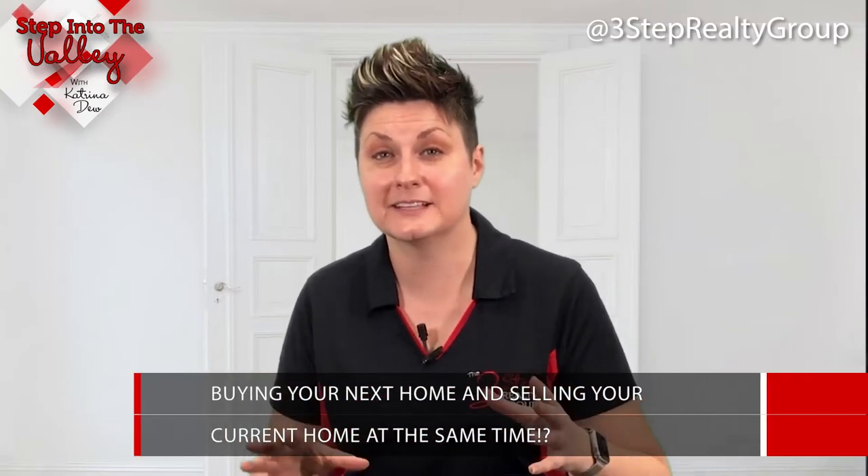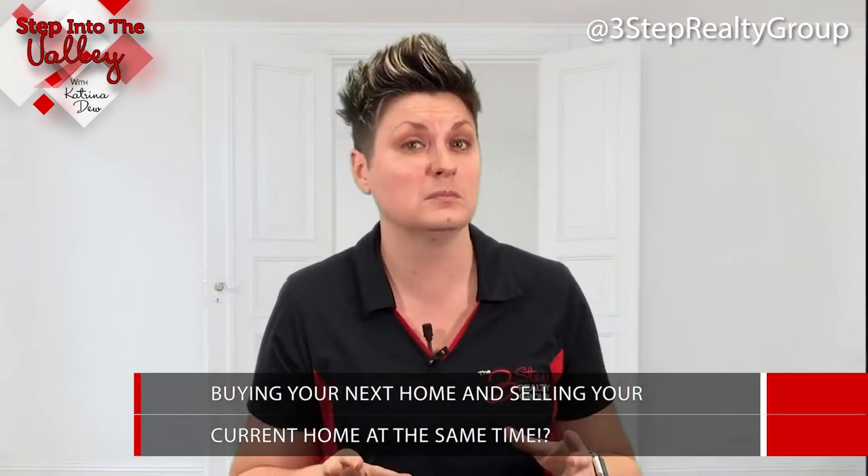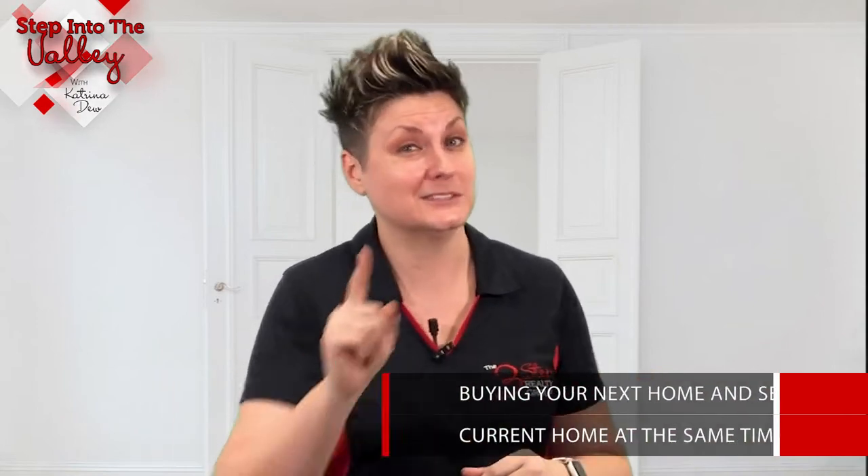Are you thinking about buying your next home, but in order to buy that next home, you need to sell your current home at the same time? Stay tuned for some tips on how to do just that.